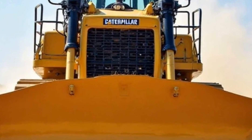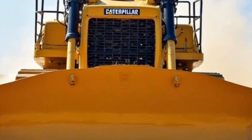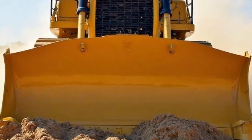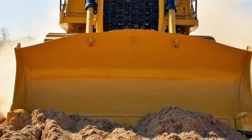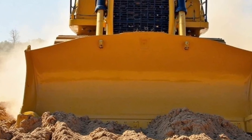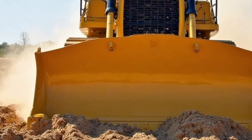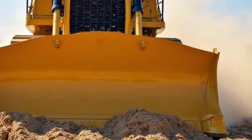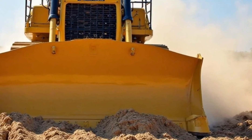Hey everyone, welcome back to the channel. Today we've got something a little different from our usual car reviews, but trust me, this machine is just as powerful and just as exciting. This is the 2025 Caterpillar D8, one of the toughest, most capable bulldozers on the planet, and today we're going to take a deep dive into what makes it such a beast.